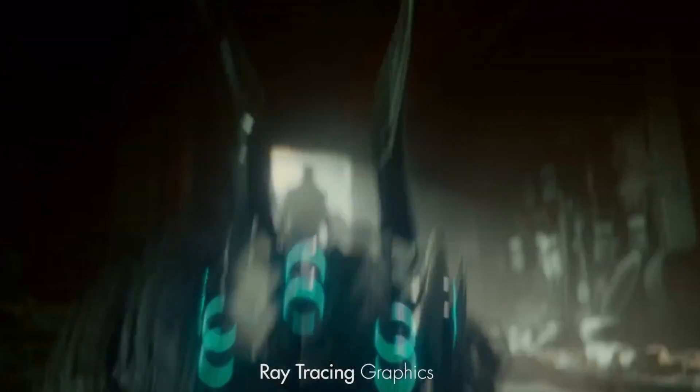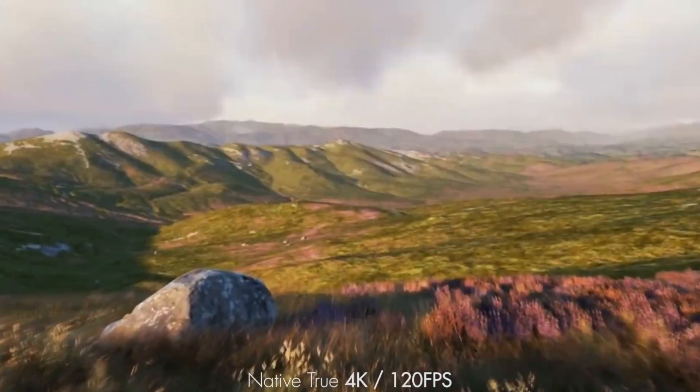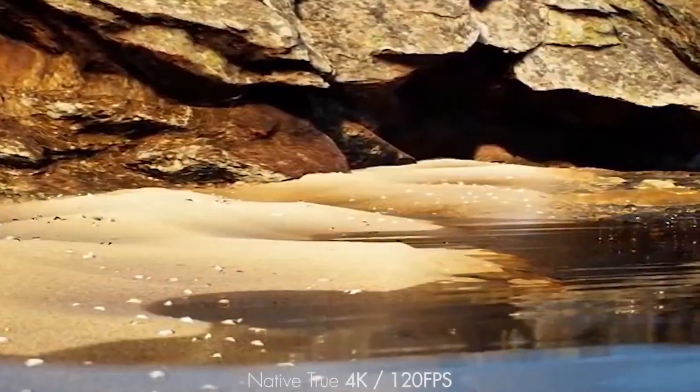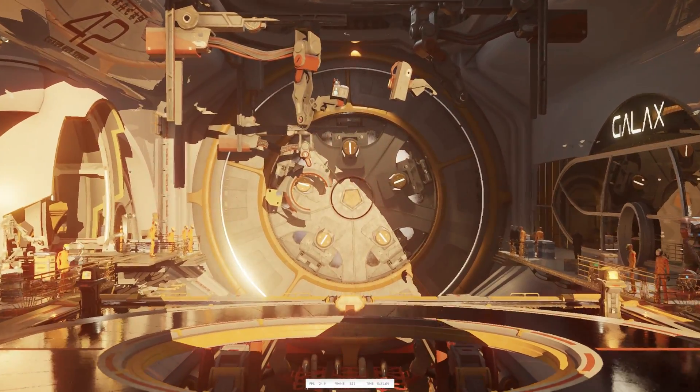Today I want to talk about each next generation console's ray tracing capabilities. Throughout the video, the gameplay shown will have some ray tracing enabled, and that's to show some of you console gamers what to expect next generation with ray tracing.